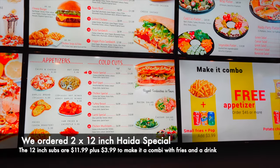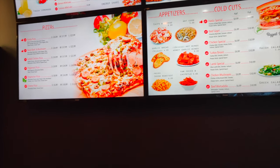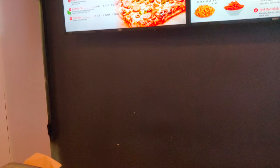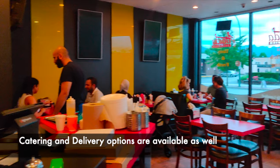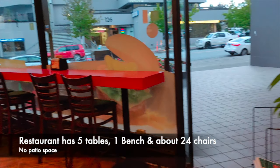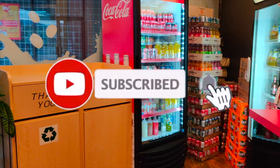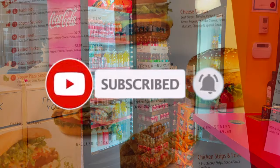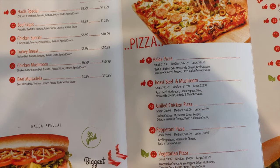On the menu, the items with a thumbs up icon are the recommended items. When we asked the cashier, they recommended the Haida Special, and that's what we ordered. There's lots of seating area inside the restaurant, but unfortunately they don't have any patio space. Here's a copy of their menu as well as the prices for each item.